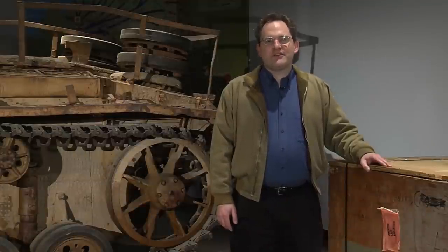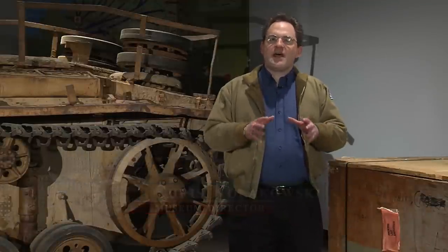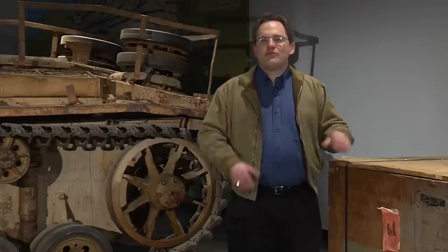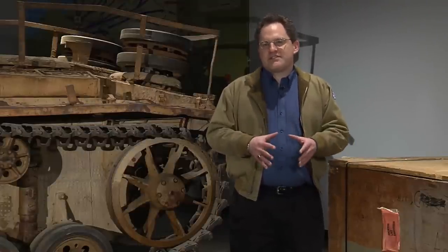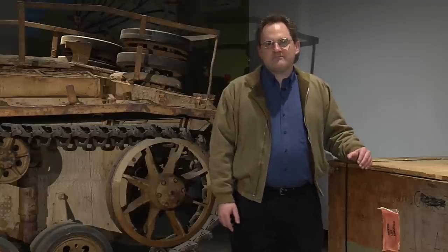Welcome to the General George Patton Museum of Leadership. I'm Chris Kolakowski, the museum director. The museum is undergoing a comprehensive renovation and will be reopened to the public June 14th of this year. This video series explores just what it takes to remake the Patton Museum. Let's have a look.